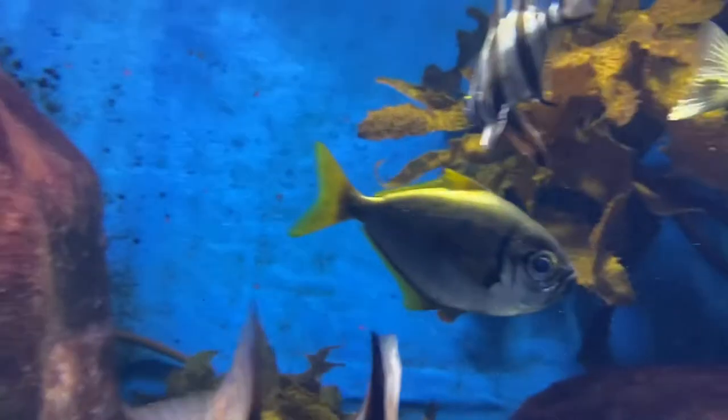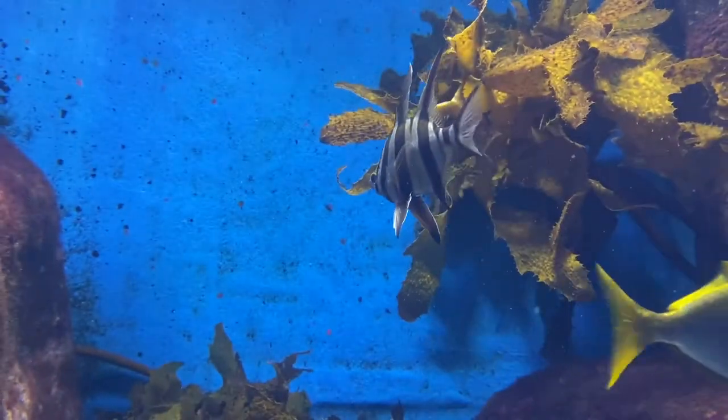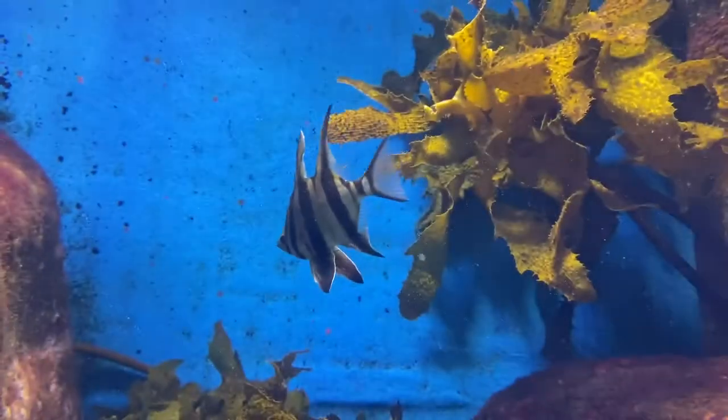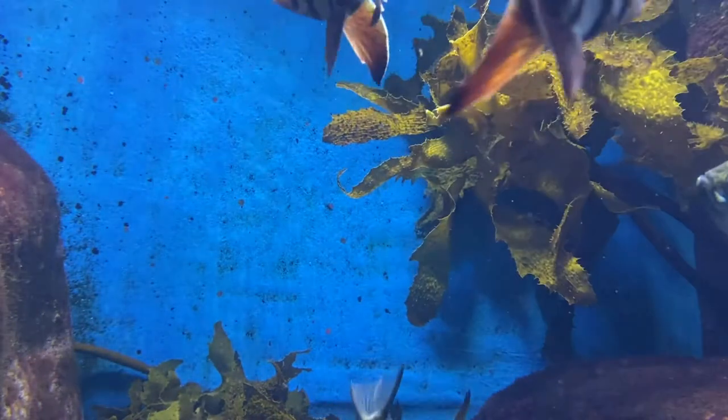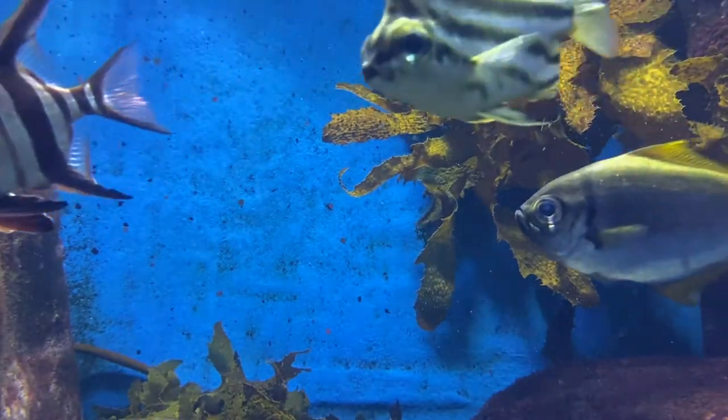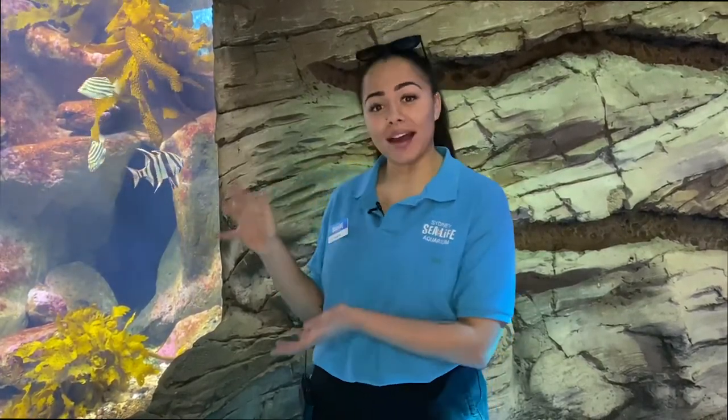These guys are quite agile and flighty fish — they will swim away once they see you, so it's very rare that they'll actually come up close. There's nothing really to be worried about, but if you do get stung or pricked by them, just seek medical assistance straight away. These are quite docile fish and quite cool to be around. You can find them in our crayfish tank — our rocky reef tank in Sydney Harbour — as well as Shark Valley with our massive grey nurse shark species.